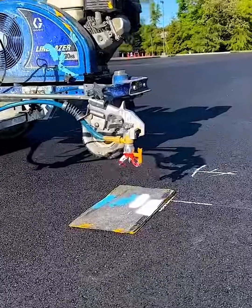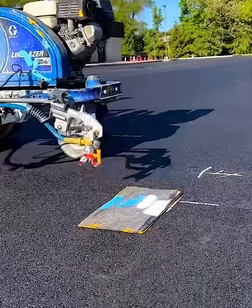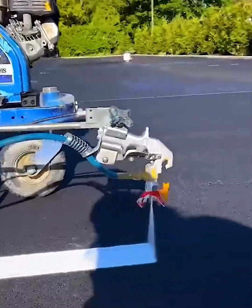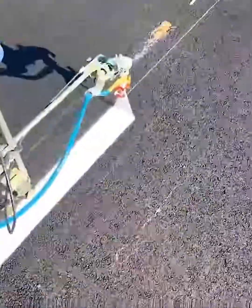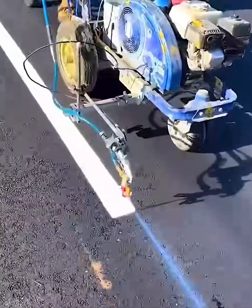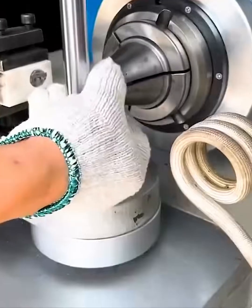Need a perfect line? Say no more. This incredible line painting machine is a master of precision. Watch as it sprays a flawless crisp white line onto the asphalt, guided by a simple chalk mark — no drips, no wobbly edges, just a clean satisfying stripe. This is how you make a parking lot look perfect.